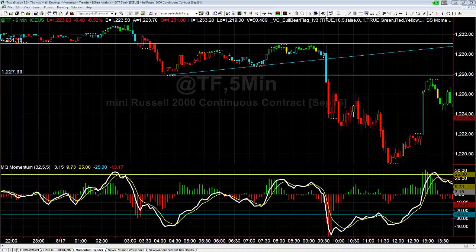Hey there everybody, Thomas Wood with ValueCharts.com. It is Wednesday August 17th. We're going to take a look at the Russell and one of the setups from the futures trade room this morning. That was a short setup in the Russell and that happened right after the stock market opened.